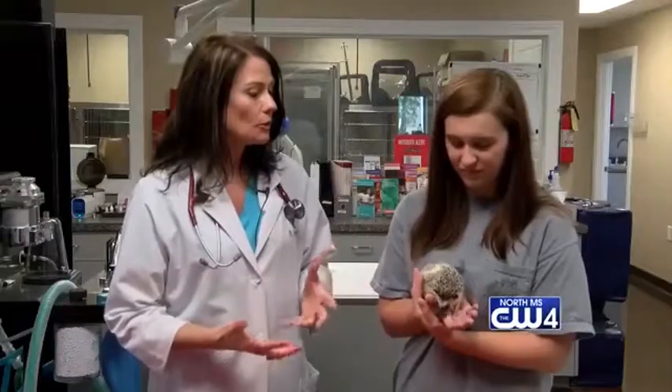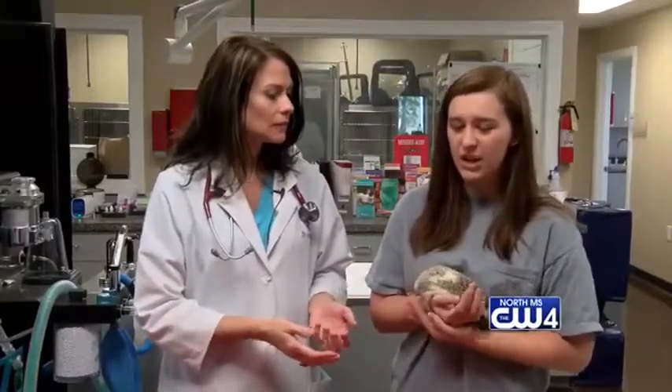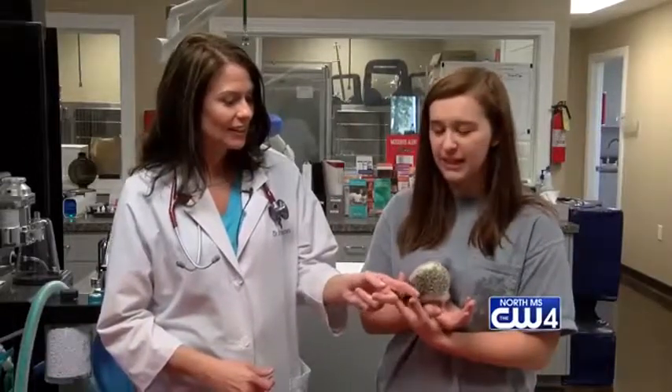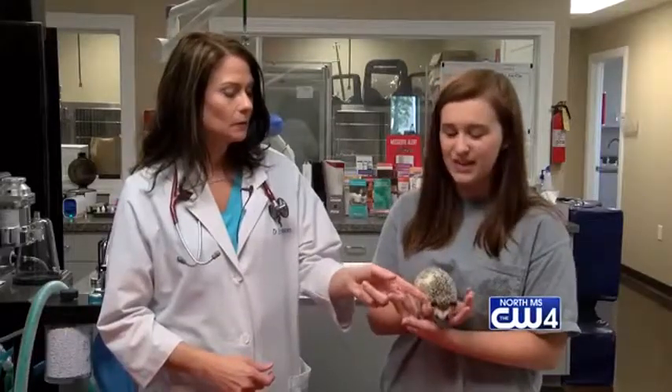Abby, can you tell us a little bit about what Lola eats? Lola eats a special hedgehog food that the breeder actually makes themselves, along with several insects such as mealworms and crickets. But her favorite snacks are bananas, boiled eggs, and an occasional piece of chicken.